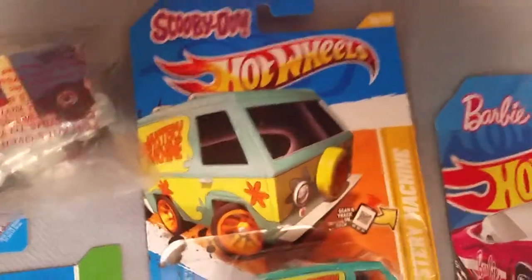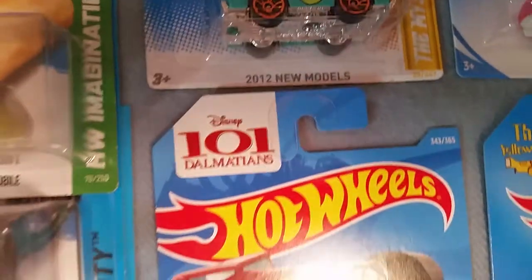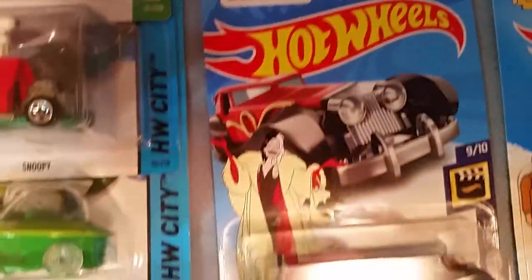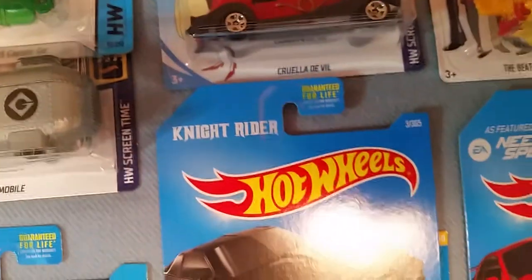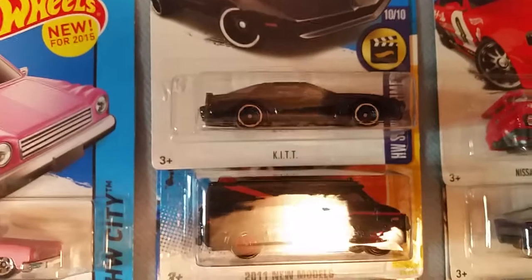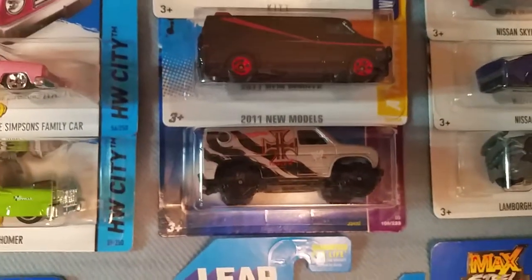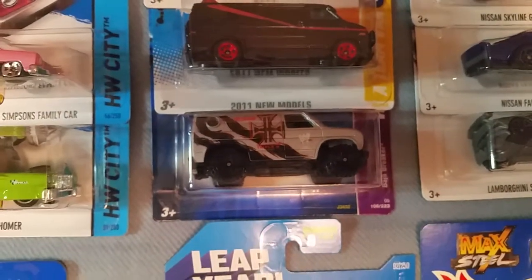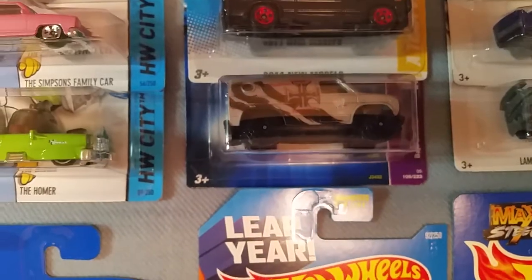Up next is the Mystery Machine from Scooby-Doo. Next we have the 101 Dalmatians Cruella DeVille car. Next is Kit from Knight Rider, the 18 GMC van. Here is a WWE wrestling themed banjo breaker truck.